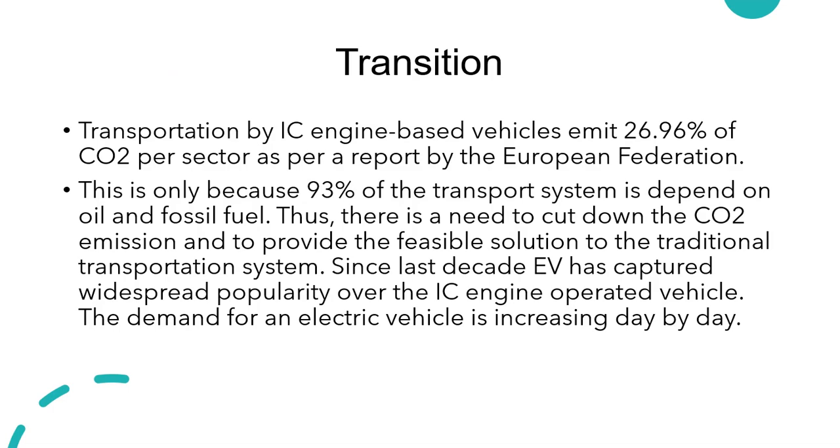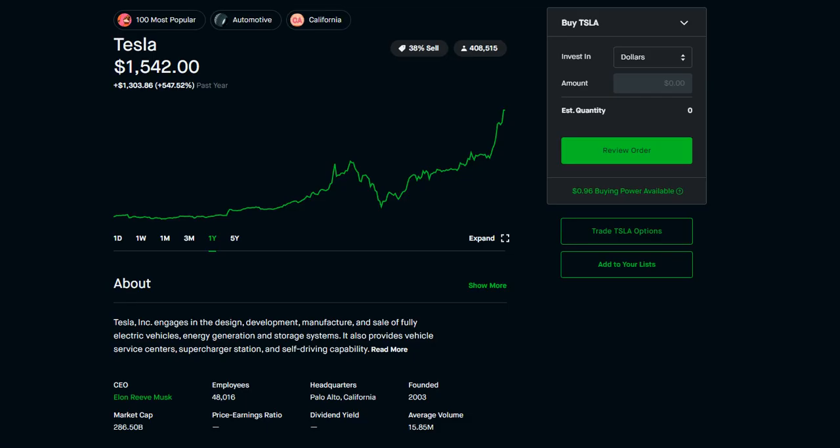The transportation sector — specifically ICE engines — is emitting about 26.96% of CO2 per sector, according to a report by the European Federation. As of now, even though 93% of major transport is dependent on oil and fossil fuel, there is a need to cut down CO2 emissions and provide a feasible solution. Since the last decade, EVs have captured widespread popularity over ICE engine-operated vehicles, and the demand has been increasing — especially due to the pandemic.